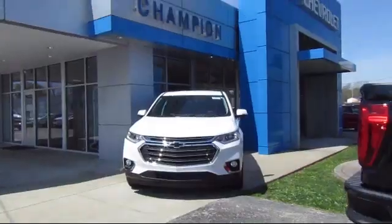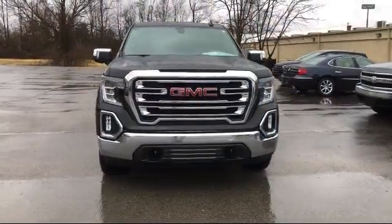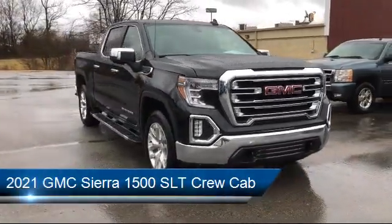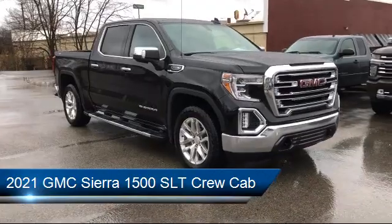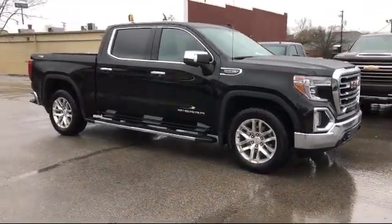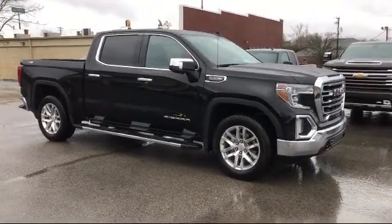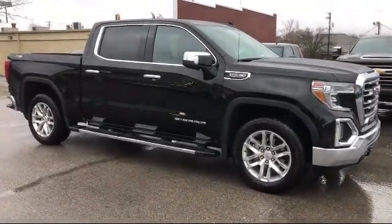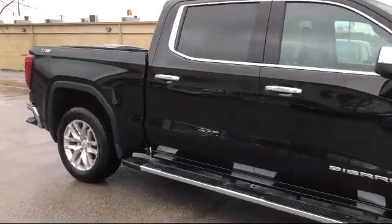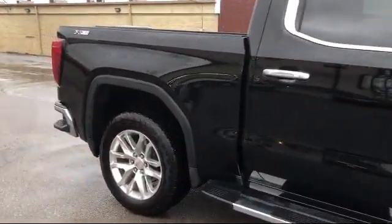Welcome to Champion Chevrolet Buick GMC. Here's a look at another one of our great vehicles in inventory. It comes equipped with LED cargo area lighting, power front windows with driver express up and down, heated second row outboard seats, heated front seats, Wi-Fi and hotspot capable, and a 10-way power passenger seat adjuster with lumbar.